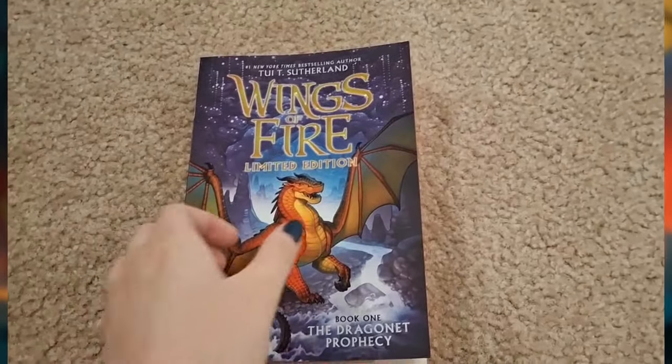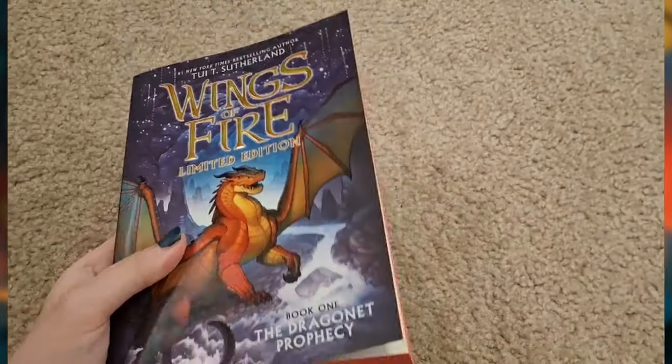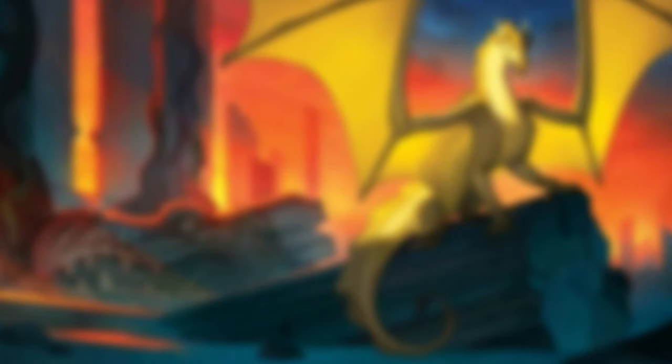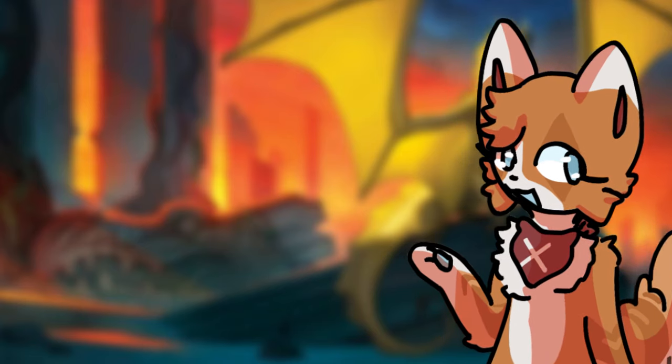Well, we start off with an entirely brand new cover. It features some gorgeous art of Clay in the mountain cave system. Joy Ang just absolutely did not disappoint with this, and even after seeing it so many times online, nothing can compare to taking a look at this beautiful piece in person.